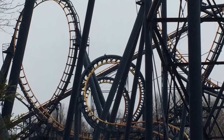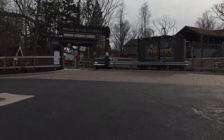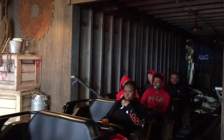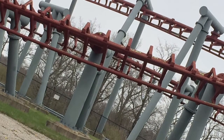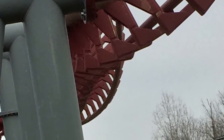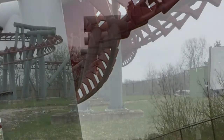Now these are just some park footage pictures — park footage of Mystic Timbers right here, and there's Firehawk. Some pretty cool photos. All these photos are mine, except the ones of the food, which I got from the Inquirer, so shout out to them.